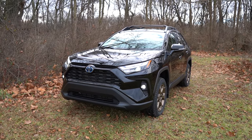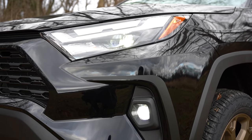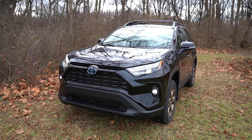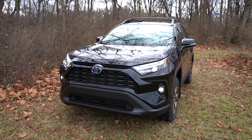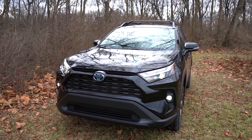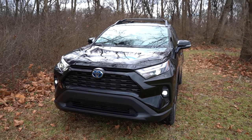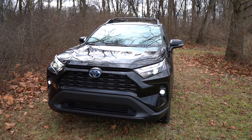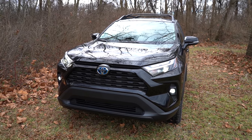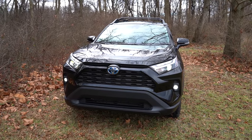Full LED headlights come standard for all trim levels — both low beam and high beam. You get LED daytime running lights, automatic headlights, and automatic high beams: if you have your high beams on and it senses an oncoming vehicle, it automatically dims to low beams, then switches back to high beams when that vehicle is gone. Just below the headlights you'll find LED fog lights on the XLE Premium, Woodland Edition, and Limited trim levels specifically.